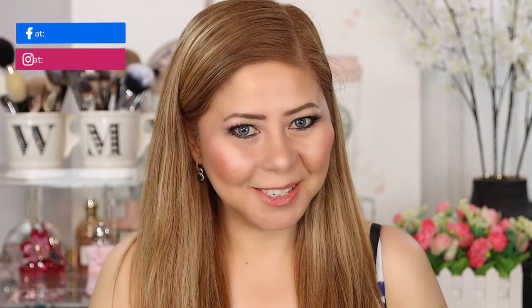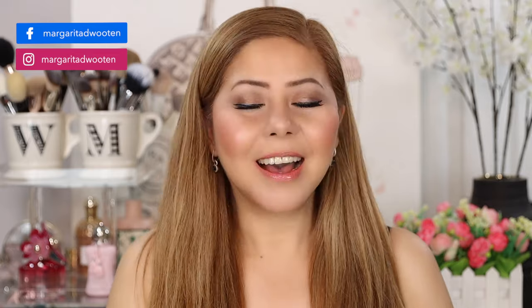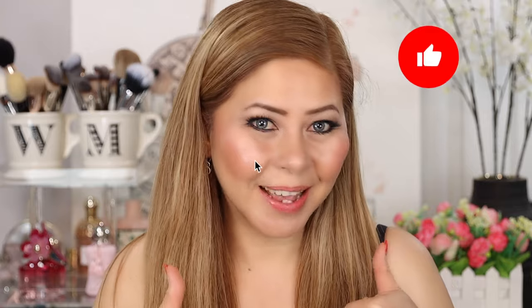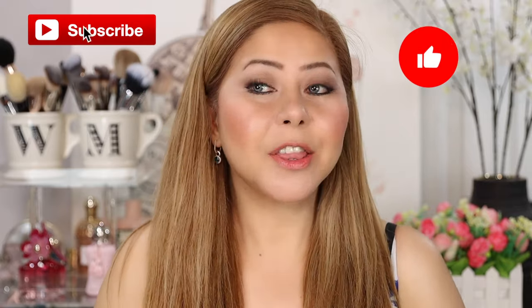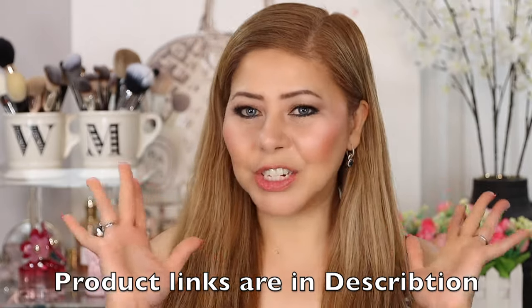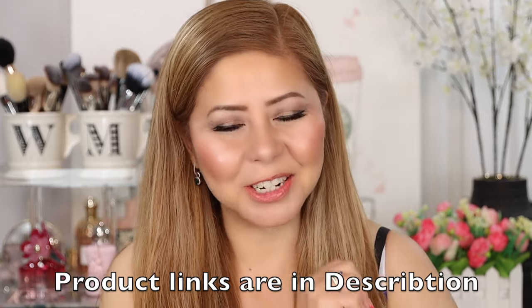If you're new here, thank you for tuning in. In this channel, I talk about anything beauty and makeup. I love luxury makeup like Dior, Chanel, and Tom Ford. If you love luxury makeup like me, don't forget to give this video a thumbs up and subscribe. All products mentioned will be linked down below for your convenience. Thank you guys for supporting me and using my affiliate links — it really helps my channel.